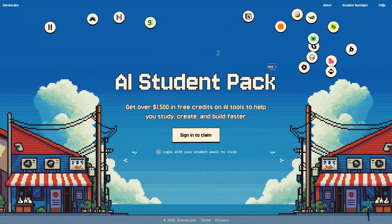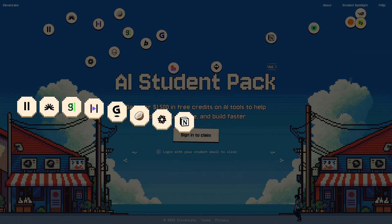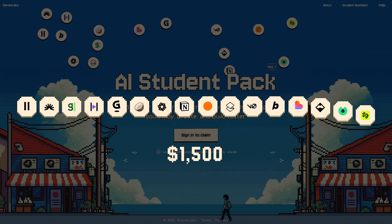For this back to school season, we're dropping volume one of the AI Student Pack. We've teamed up with 16 of the best AI tools for students to give you over $1,500 in free credits. This is a limited edition pack, meaning that each of these codes are only available to a few thousand people before they run out.